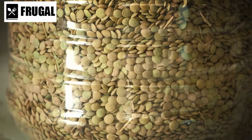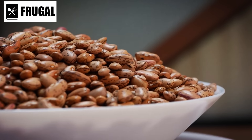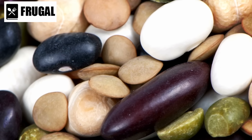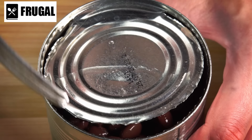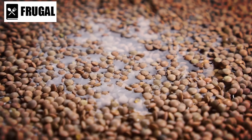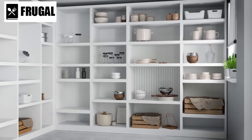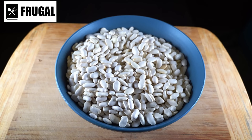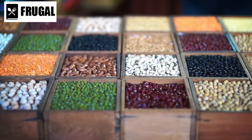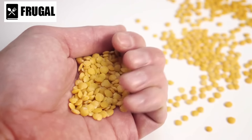Proper storage is critical to maintaining the quality and longevity of dried beans and lentils. They should be kept in airtight containers to prevent moisture and pest contamination. Mylar bags with oxygen absorbers are particularly effective for long-term storage. Storing beans and lentils in a cool, dark place is also crucial, as temperature fluctuations and exposure to light can degrade their quality over time. Beans and lentils are not only nutritious but also economical — relatively inexpensive compared to other protein sources, allowing for a substantial stockpile without significant financial burden.